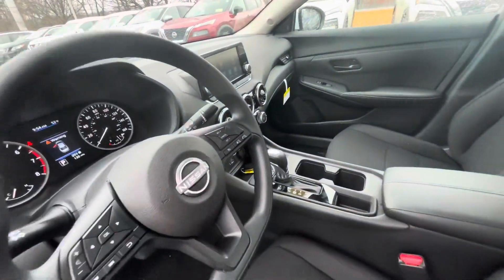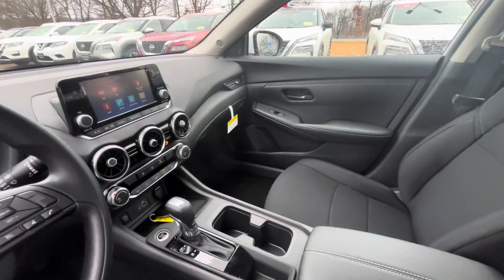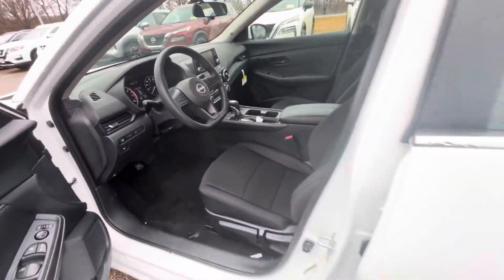Take a peek in the front seat here. This vehicle is going to come equipped with both Apple CarPlay and Android Auto.